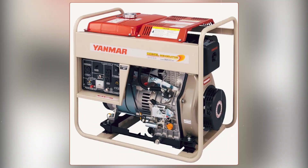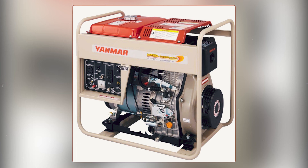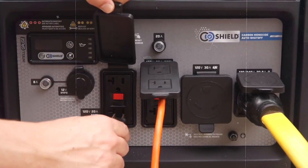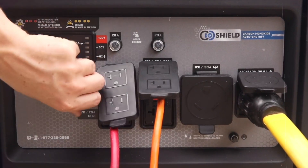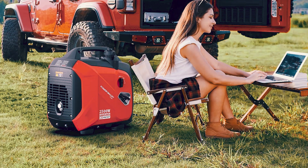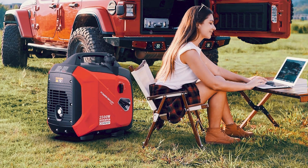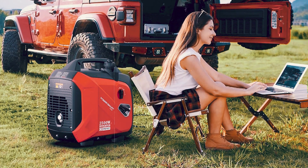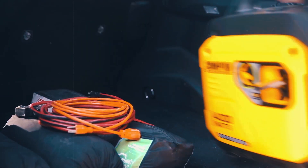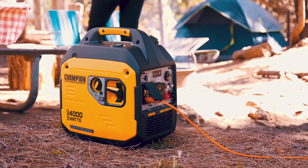On the other hand, gasoline generators are more suited to smaller tasks. If you're looking to power lights, small tools, or essential appliances during a power outage, a gasoline generator will get the job done. They're also incredibly portable, making them perfect for recreational activities like camping or tailgating. Their lighter weight and compact design make them easy to move around, and they don't require installation.